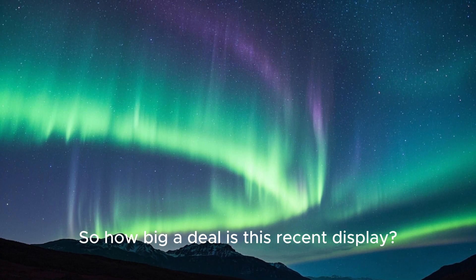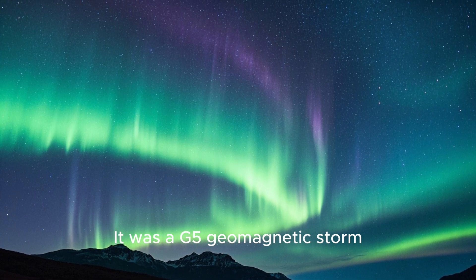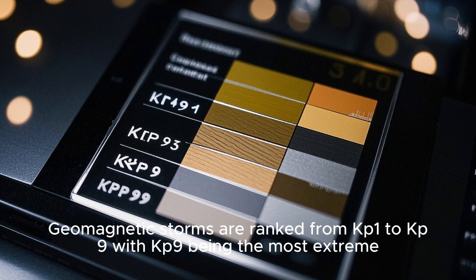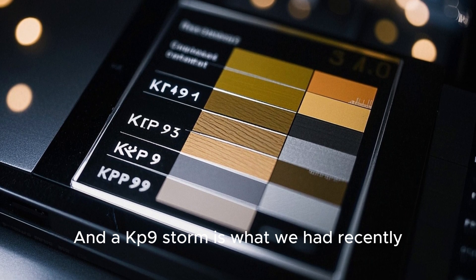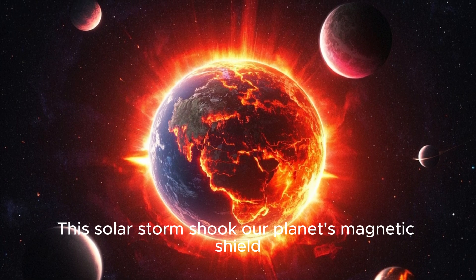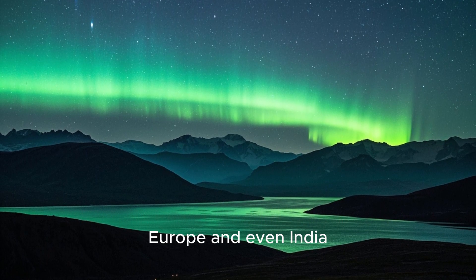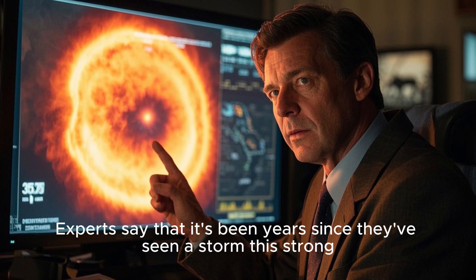So how big a deal is this recent display? Well, it's a really big deal. It was a G5 geomagnetic storm — the strongest category. Geomagnetic storms are ranked from KP1 to KP9, with KP9 being the most extreme, and a KP9 storm is what we had recently. This solar storm shook our planet's magnetic shield, sending auroras way beyond the Arctic Circle. People saw them as far south as parts of the USA, Europe, and even India. Experts say it's been years since they've seen a storm this strong.